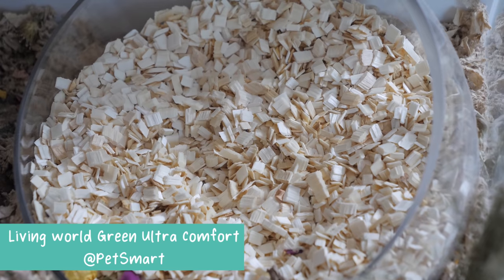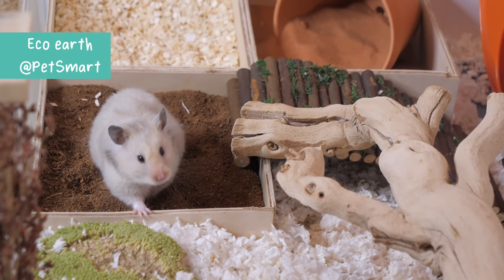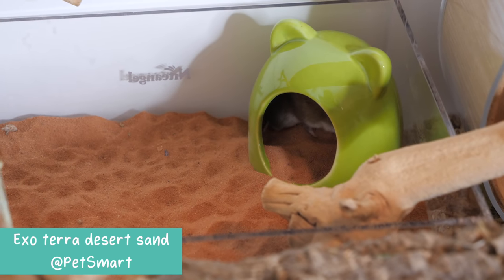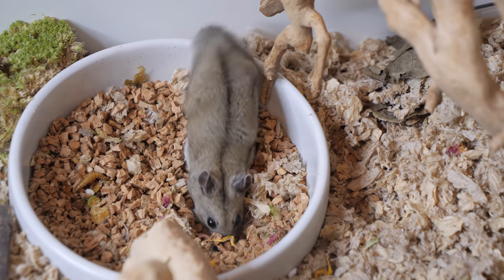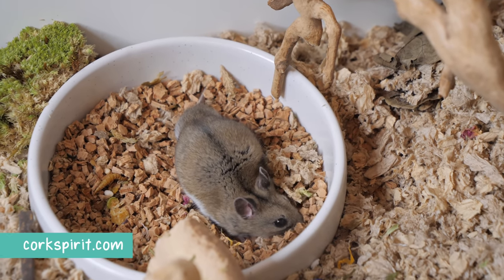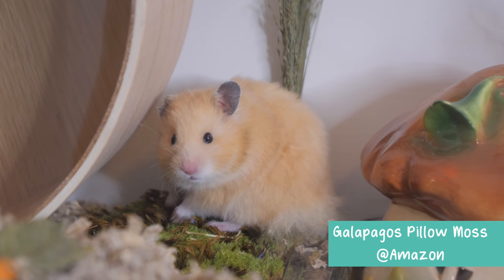As for the other substrates I use for enrichment in my enclosures, I have the Living World Green Ultra Comfort Aspen Chips from PetSmart. I also use the Eco Earth Coconut Fiber and the Exo Terra Reptile Terrarium Sand, both also from PetSmart. The cork granules I have were ordered from corkspirit.com, a place in Portugal selling 100% natural cork granules. And last but not least, I have some Galapagos Pillow Moss found on Amazon.